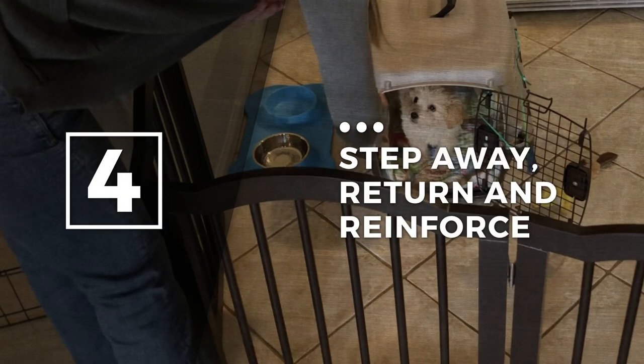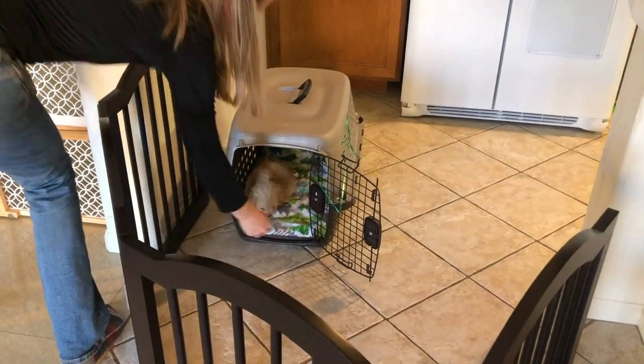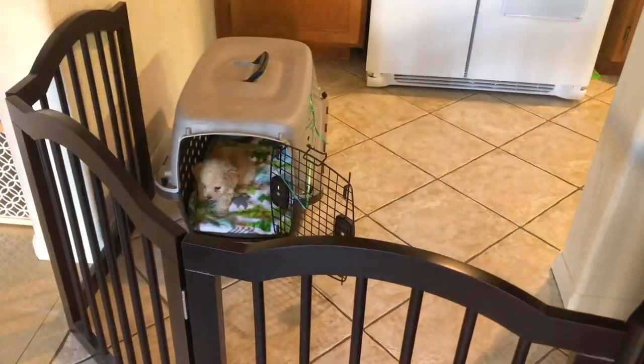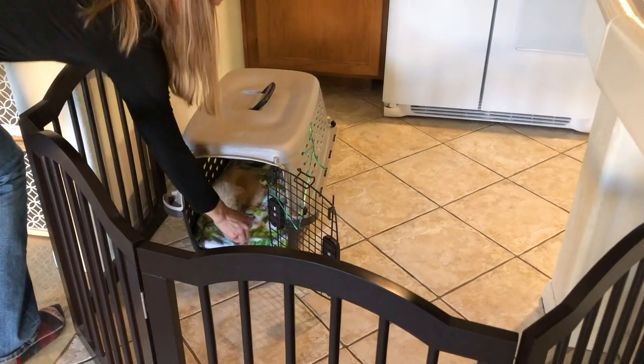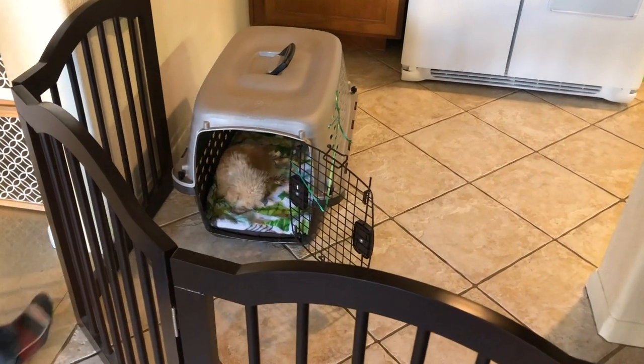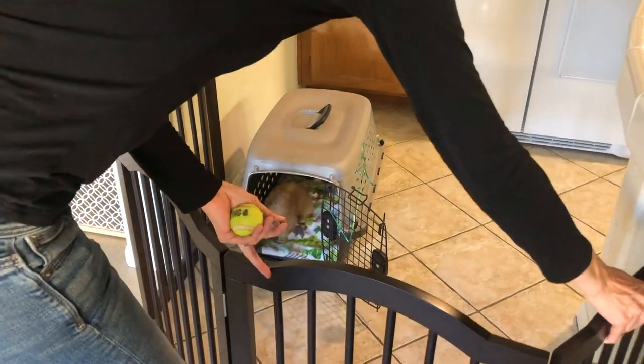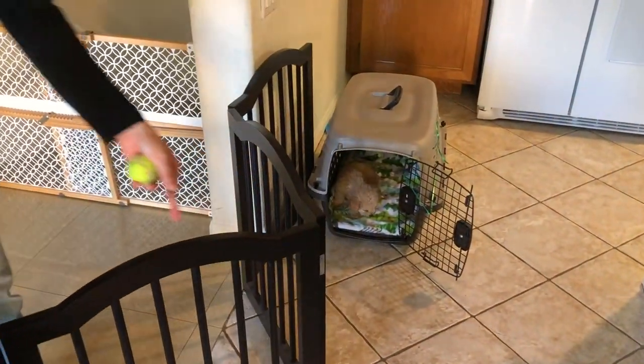Step four: stepping away, return and reinforce. Once your puppy is choosing to go in an open-door crate of their own choosing and settling inside, you can begin to raise criteria. I rarely leave a puppy in a closed-door crate during the day. Instead, I like to train puppies to use open-door crates inside of a gated area or exercise pen. To teach the puppy to settle inside of a gated space, you can step on the other side of the gate, take a step or two away, and then step back and reinforce. Repeat this a few times before opening the gate and giving your puppy a break.